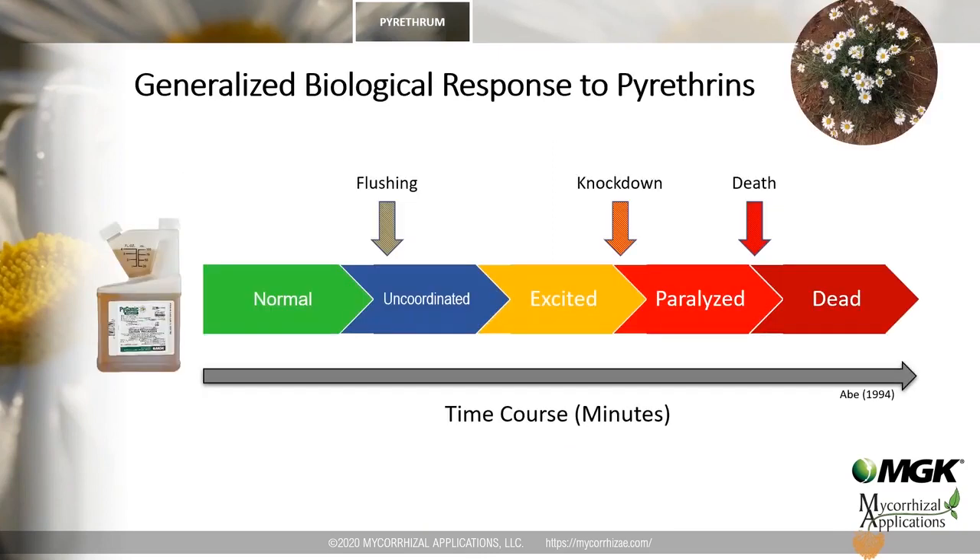This slide summarizes the chronological sequence of pyrethrins exposure. Initial exposure results in uncoordinated movement — the flushing effect — forcing insects to leave their harborages. Pyrethrins also rapidly incapacitate the insect through knockdown, which not only stops injury but also removes the insect from the plant. Knockdown develops into a paralytic state that eventually leads to the death of the exposed insect, with all events taking place within minutes to hours.